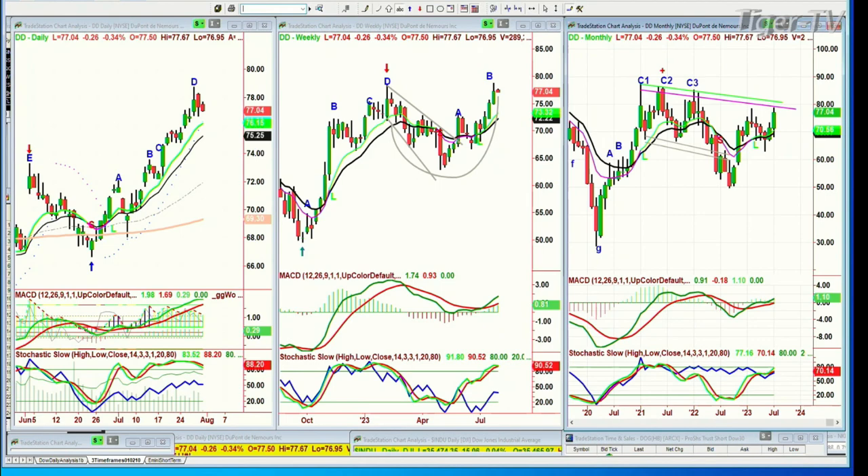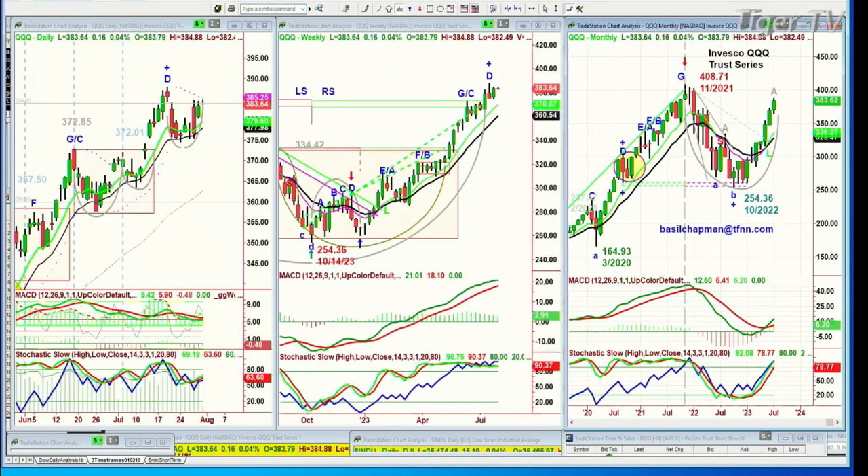I'm looking at all of this and saying, wait a minute — fabulous, fabulous move. Not denying it, love it. We're still long from core positions in the Dow. There's nothing to complain about. But on a purely technical basis, I'm looking at this and saying I think we're going to have kind of spikes — this is that Bart Simpson hairstyle — big spikes to the upside and keeps coming down.